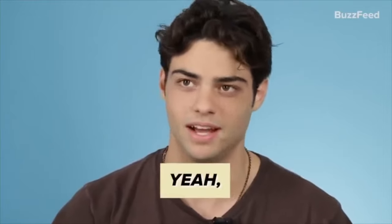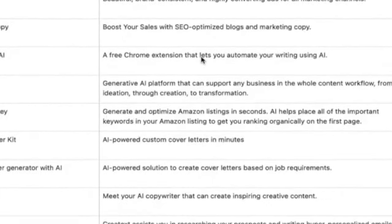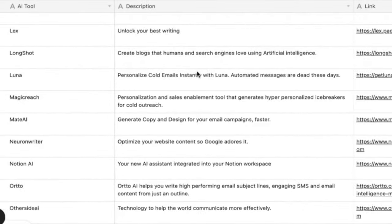Are you tired of drowning in emails and want to supercharge your productivity? Thanks to advancements in AI technology, there are now a variety of email assistants that help you with day-to-day tasks to manage your inbox, especially in knowledge work.